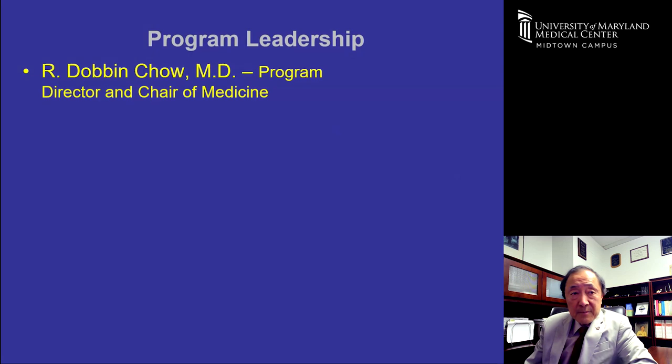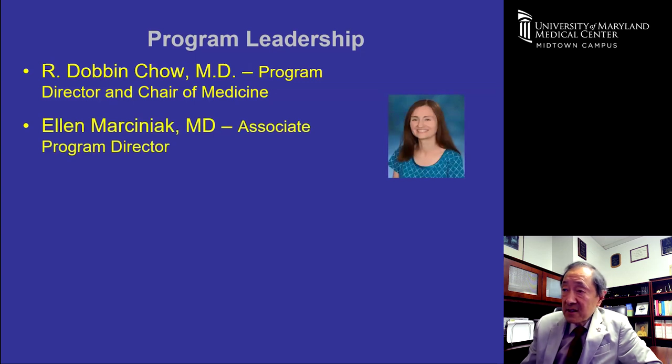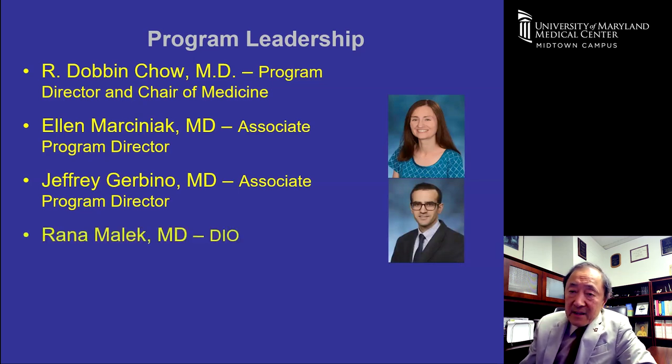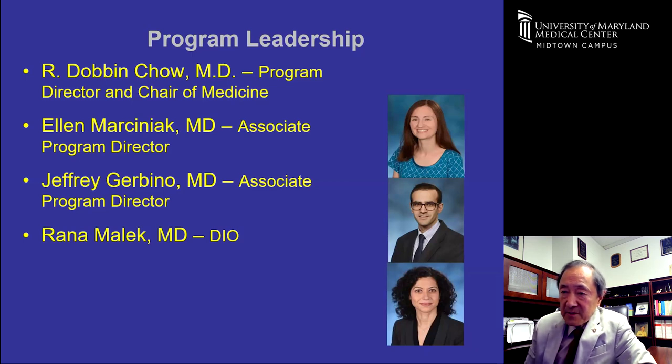Dr. Marciniak is the associate program director — a pulmonary critical care physician who helps staff the pulmonary critical care clinic and ICU, rotating through one week at a time. She is very helpful with the inpatient curriculum. Jeff Gervino is an associate program director and a preceptor in the resident clinic, responsible for the ambulatory curriculum. Dr. Malik is an endocrinologist serving as the DIO — designated institutional official — responsible for ensuring the hospital meets ACGME institutional requirements.